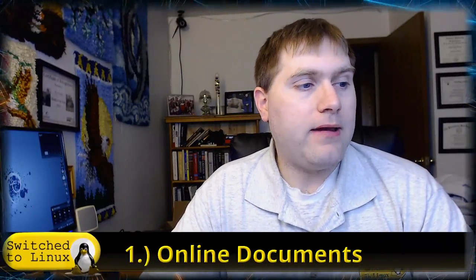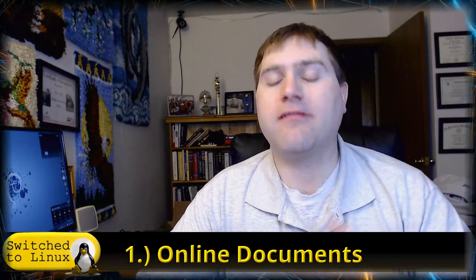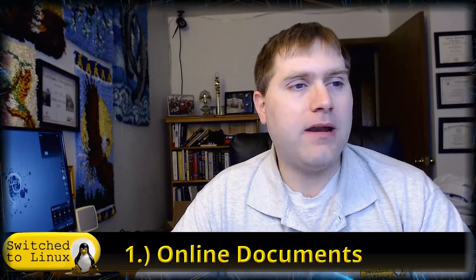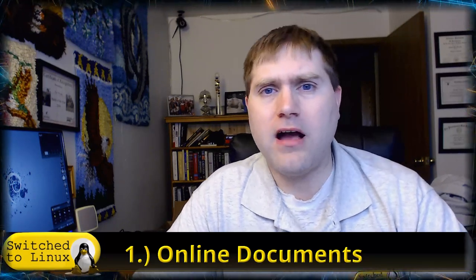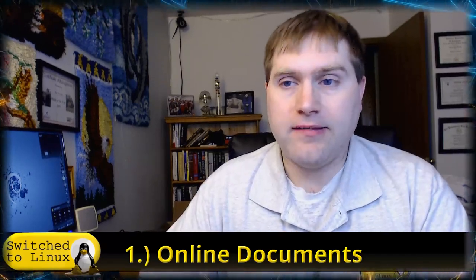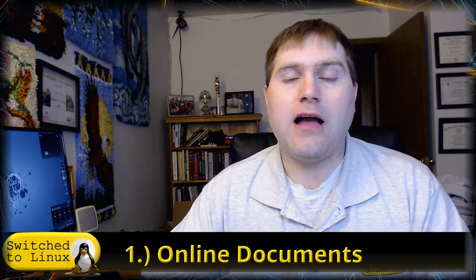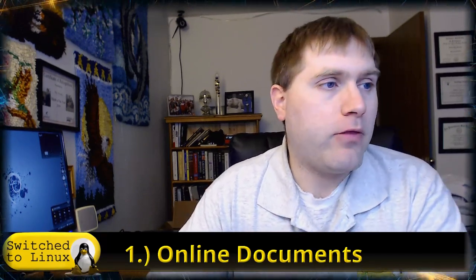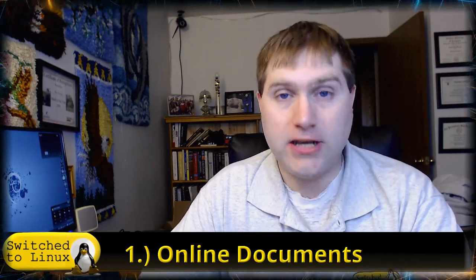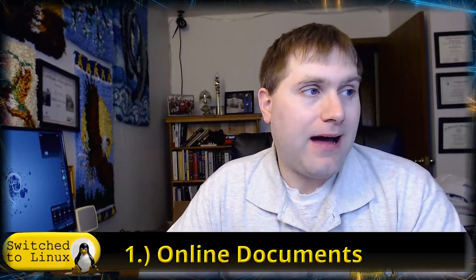Number one is online documents. This is a replacement for Google Docs and a replacement for Office 365. I think if you gave somebody a public link to a document they could also edit and use it — I'm pretty sure that's the case, though I haven't tested that functionality. We actually use this to collaborate on writing projects. Collaborators can each edit documents, upload documents, paste documents back and forth. Any document that is a spreadsheet, an Office document, or a presentation — anything in that basic suite — I can open it up and edit everything.